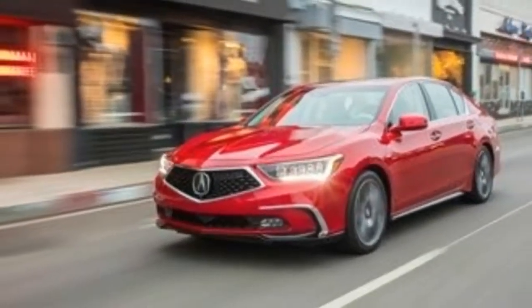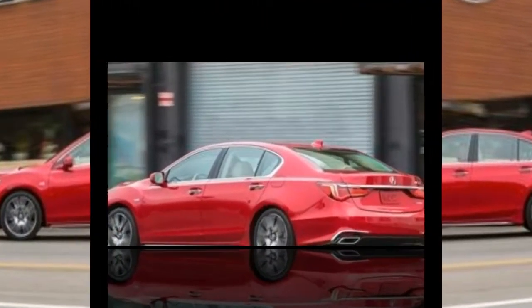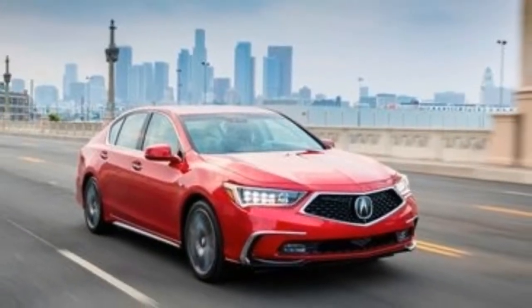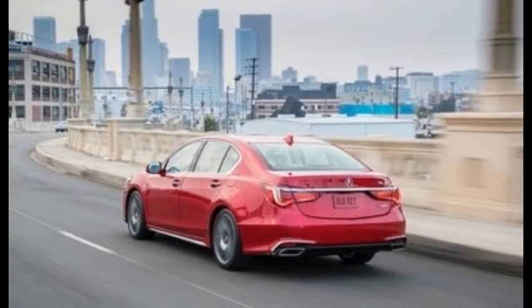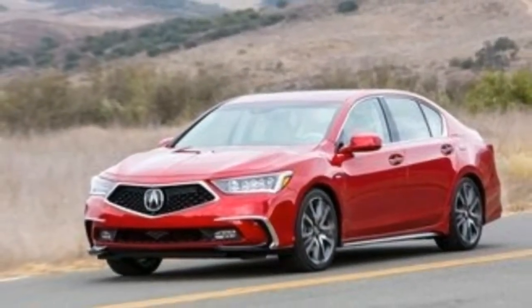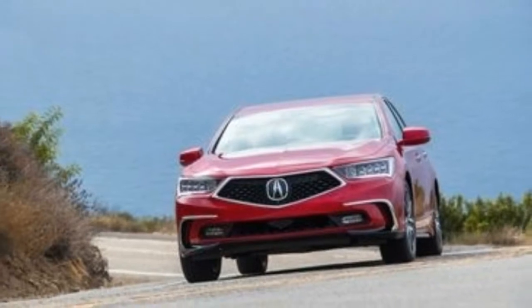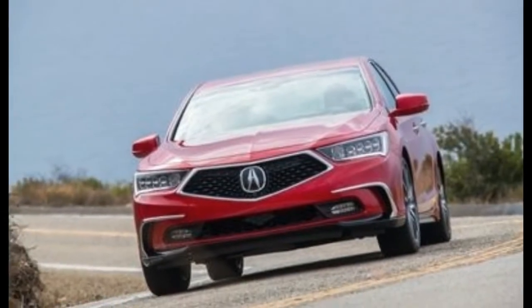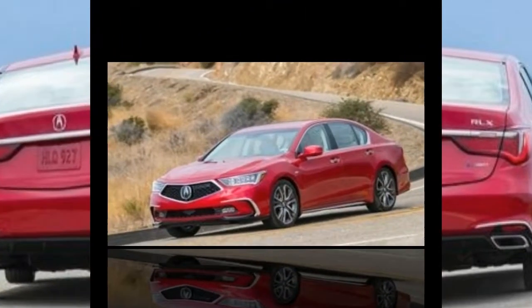Whereas the 2017 RLX was available in two trim levels — technology package and advance package — the 2018 lineup has been simplified. The PAWS is now available only as a technology model and the Sport Hybrid only as a loaded advance. At its new asking price of $62,865, the RLX Sport Hybrid comes standard with driver assist technologies and 19-inch wheels that you'll pay extra for from its German competition. Its front-drive brother, the PAWS model, increases $450 in cost to $55,865, but replaces the 2017 model's six-speed transmission with Honda's new 10-speed automatic.